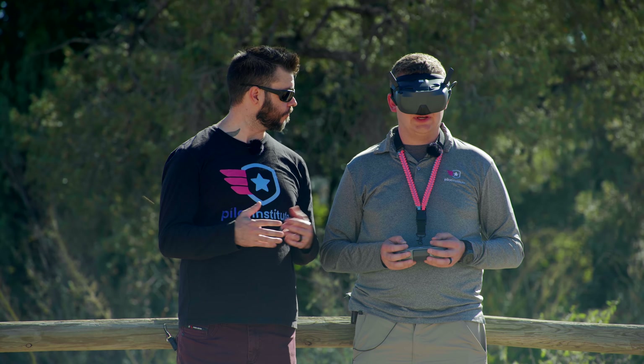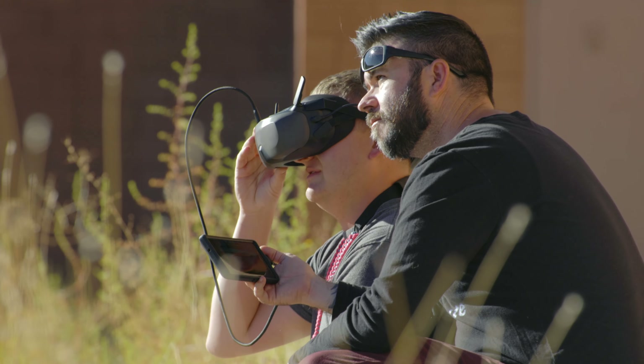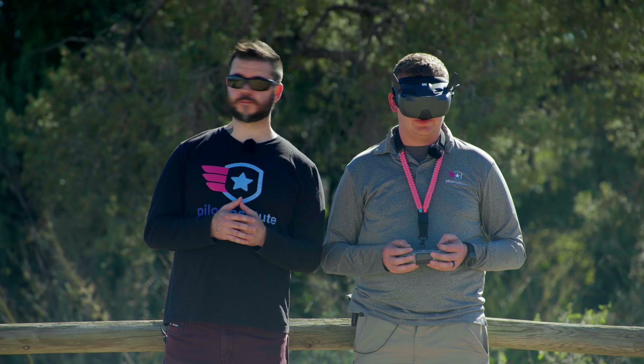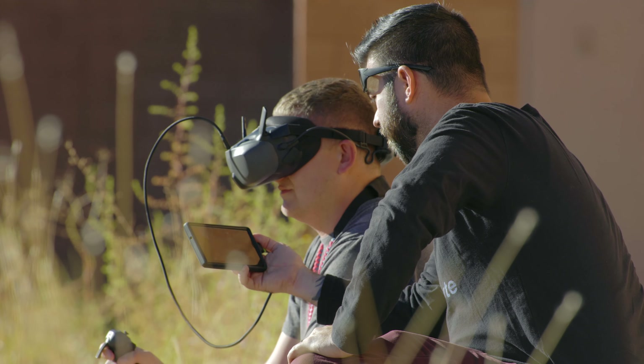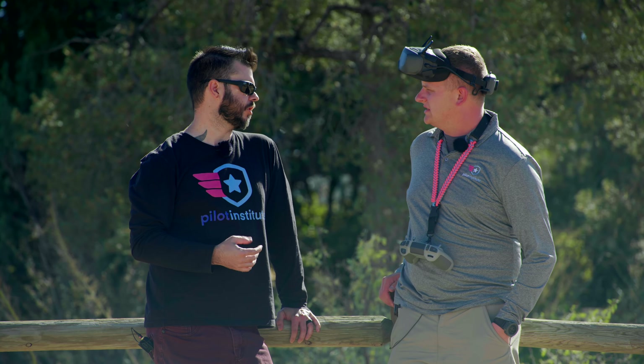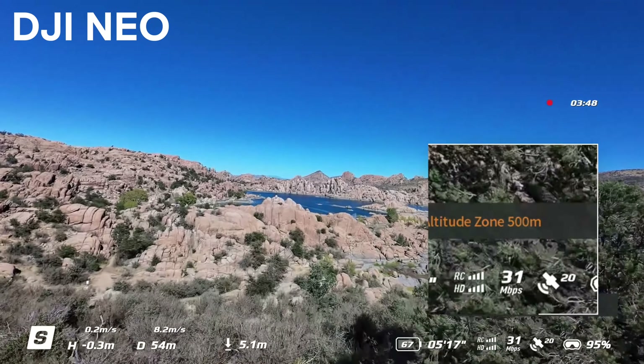Another difference with the N3 goggles over the Goggles 3 is the live feed to a phone feature. With the Goggles 3, we could do that wirelessly or wired. The N3 goggles, unfortunately, you do have to use a C2C cable. Get a six or an eight-foot C2C cable and you're good.